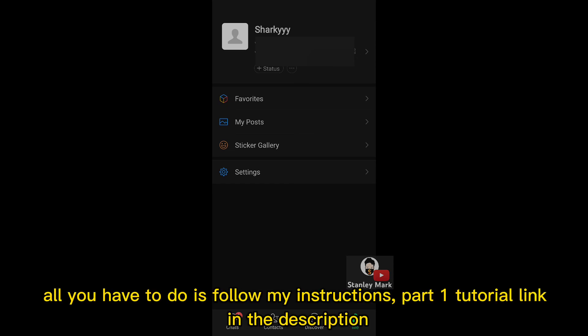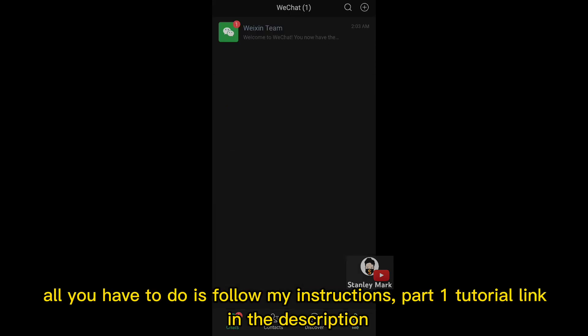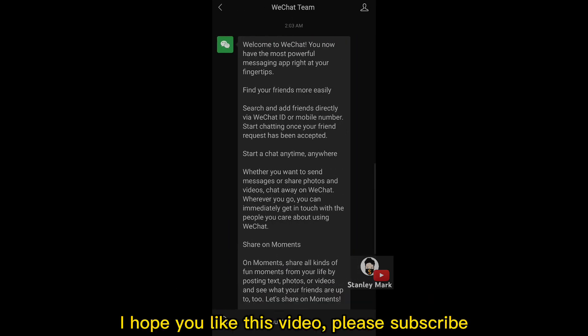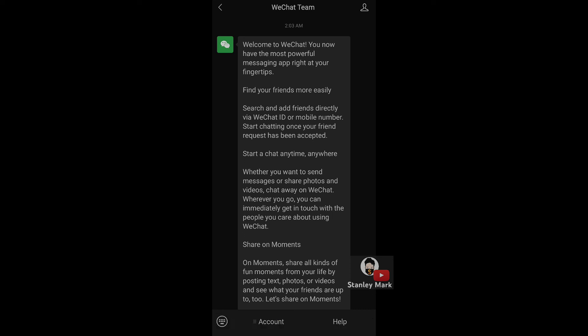All you have to do is follow my instructions — part 1 tutorial link in the description. I hope you like this video. Please subscribe. That's it for today.